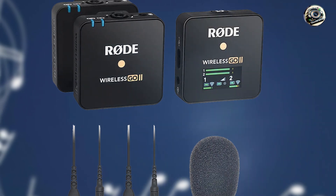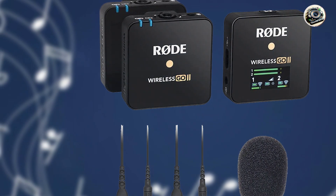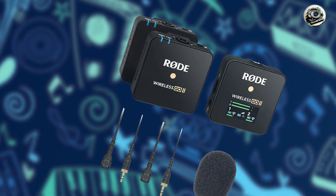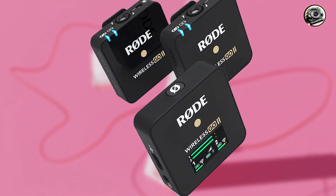From the versatile Razer Seiren BT to the professional-grade RØDE Wireless GO 2, there's something for everyone on this list. So why wait? Upgrade your audio setup today and unleash your creativity with one of these fantastic Bluetooth microphones.